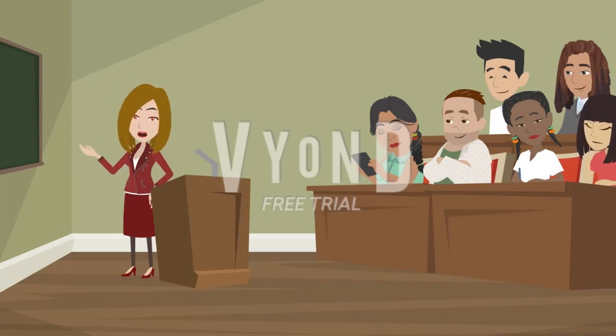1. Immerse yourself in English. Surround yourself with English as much as possible. Watch movies, TV shows, and videos in English. Listen to English music and podcasts. The more exposure you have, the better you will become at understanding and speaking English.